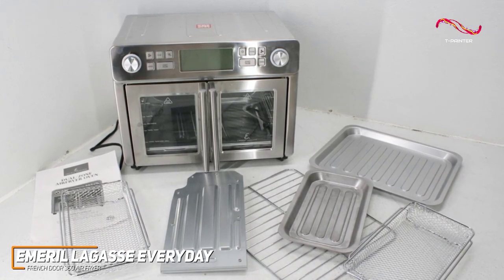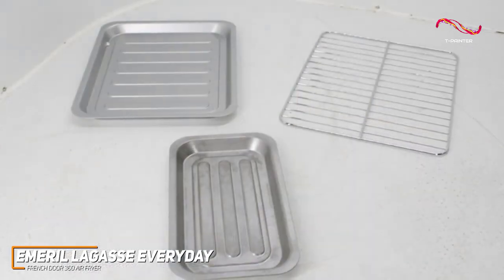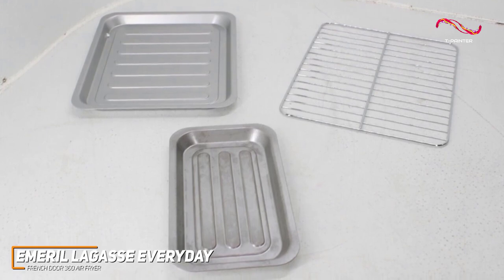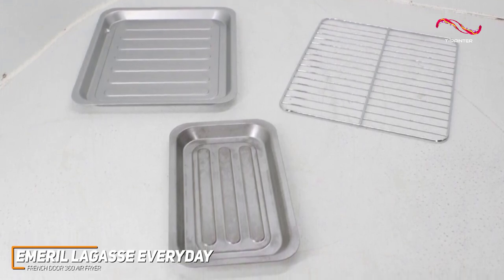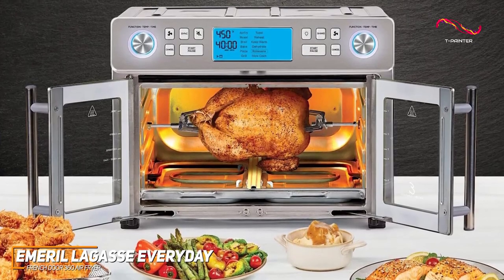Cleanup is a breeze with the non-stick interior and dishwasher-safe components. While you can't just stick it all in the dishwasher like the Ninja AF101, it still is rather easy to clean despite all it can do.